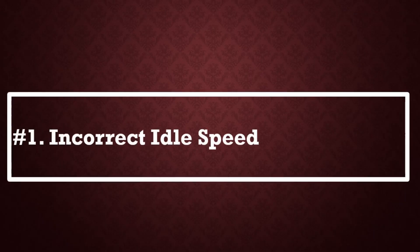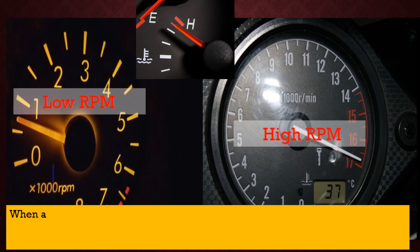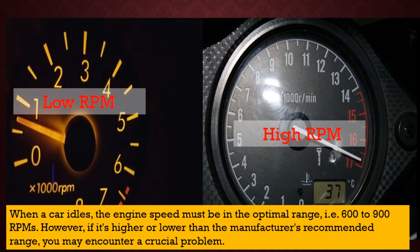Number 1: Incorrect idle speed. A faulty IAT sensor may send incorrect temperature readings to the ECU, causing the engine to idle too high or too low. You may notice the engine revving up and down erratically or stalling frequently.